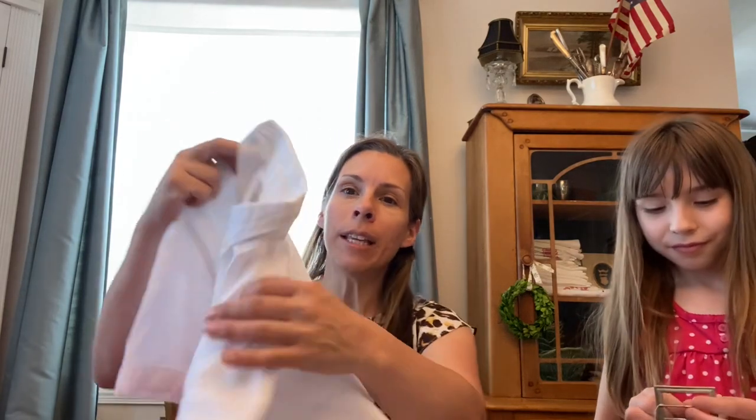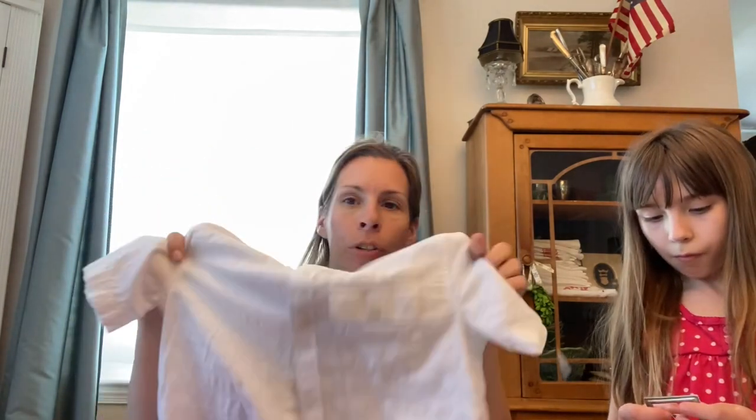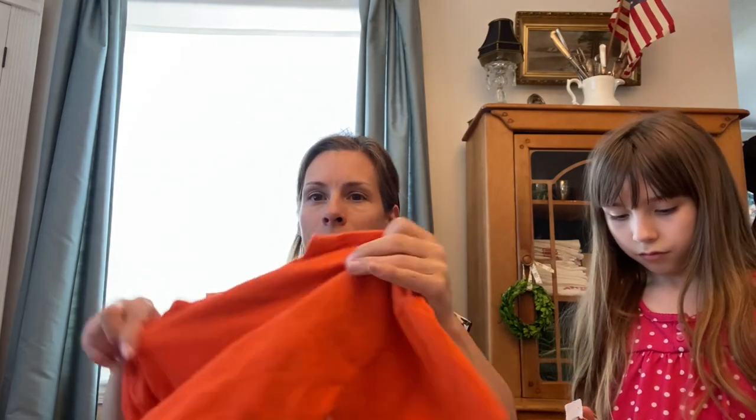I'm going to share what I purchased in different categories. First, what I got for the kids. For my son I got this Old Navy shirt — it was 75 cents and it's a nice summer shirt to wear to church. For 50 cents I got this Halloween Gap shirt, and then for 50 cents I got him this t-shirt. Those are better than yard sale prices because sometimes yard sales want a dollar for things, so it was nice to find those at the rummage sale.